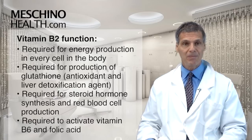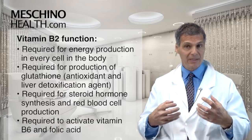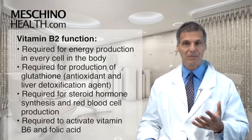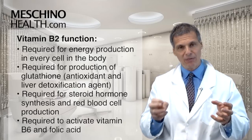Vitamin B2 is also required for the synthesis of steroid hormones in the body, for red blood cell production, and it's required to activate vitamin B6 and the B vitamin folic acid.